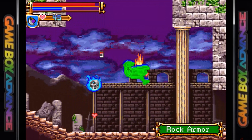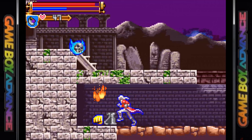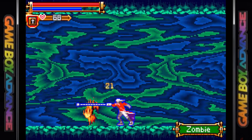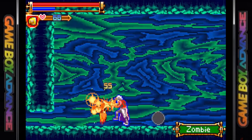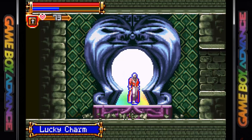The game takes place 50 years after Simon Belmont vanquished Dracula. The story revolves around Juste Belmont — the first time a Belmont has starred in a Castlevania game since Dracula X — who has to rescue his childhood friend Lydie Erlanger from the clutches of Count Dracula. The gameplay is typical Castlevania fare with you brandishing your whip, and it feels fantastic. The sub-weapons are also back.